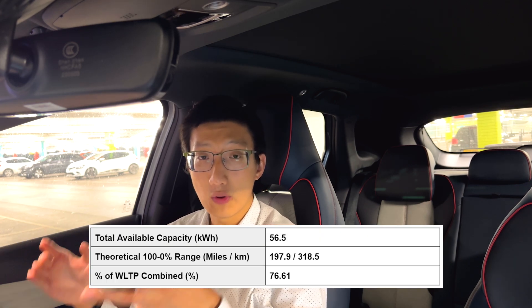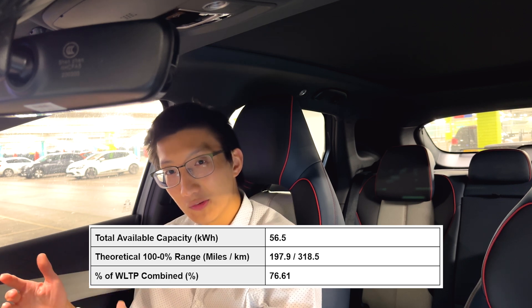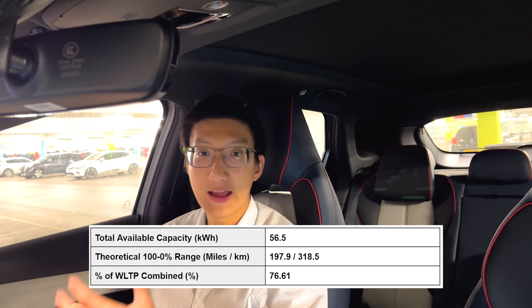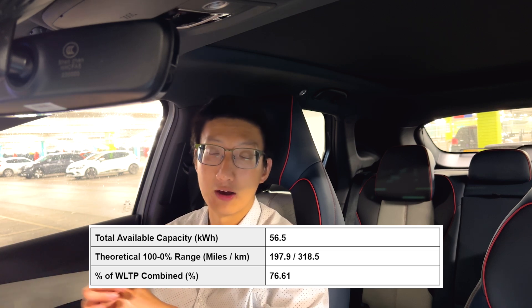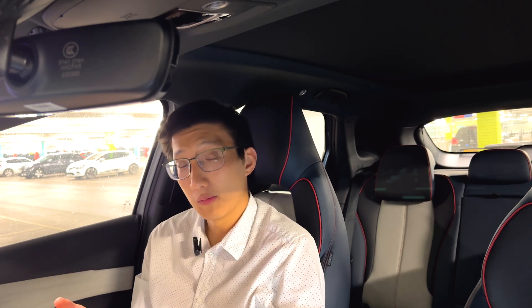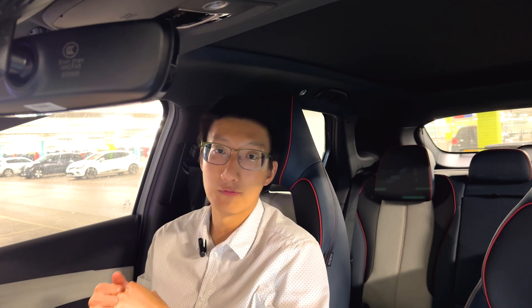This is definitely away from the WLTP combined figure. My range test tends to be fairly representative but also a bit more demanding than WLTP combined, and you end up with 76.61% of the WLTP value of 260 miles. That's not too bad — it has done slightly better compared to the MG electric vehicles I've tested, but still not great. I would have expected a little bit more, especially from a BEV bespoke platform.